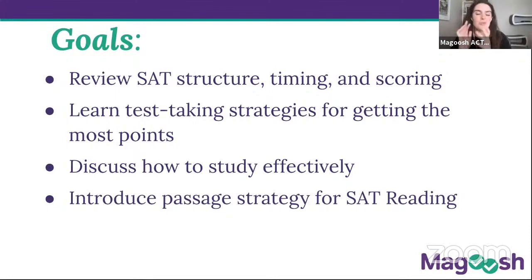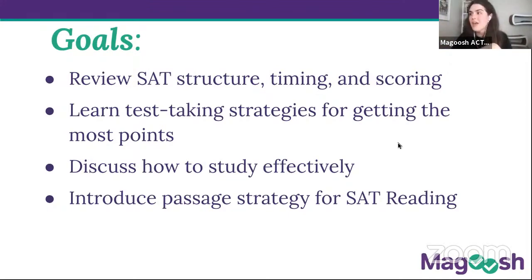We're going to introduce passage strategy for SAT reading — basically how to get through passages in a reasonable amount of time and be prepared for the questions. What we're not going to cover today is question strategy, which in our larger course we get to in lesson three. We have some YouTube videos on that too. I want to show you the live class structure: it's an eight-lesson series, each lesson is two hours, 16 hours of instruction total, covering reading, writing, and a ton of math.